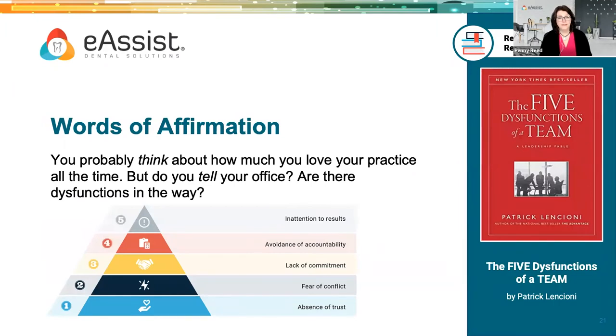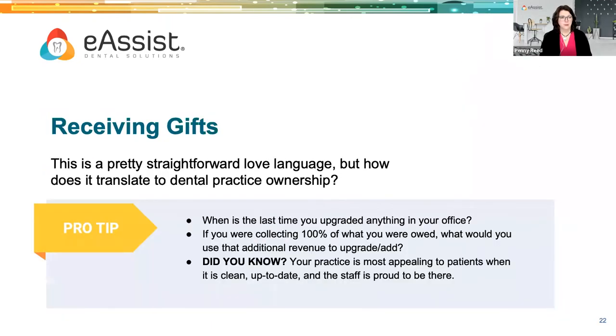The second love language is words of affirmation. You probably think about how much you love your practice all the time, but how do you tell your office — and are there dysfunctions in the way? We're big believers at eAssist in business culture and practice culture. Whether it is revenue cycle issues or overall team performance, we have a book that everyone on our team reads. It can not only improve your culture, it can greatly accelerate how your team solves problems.